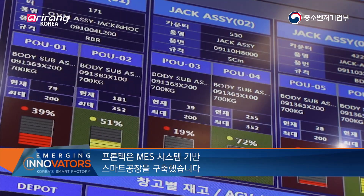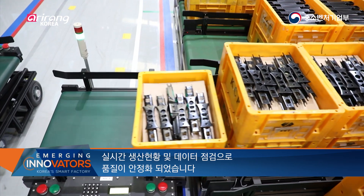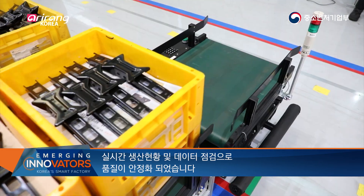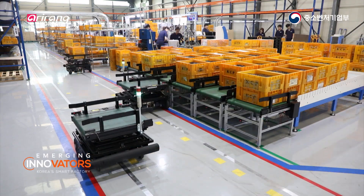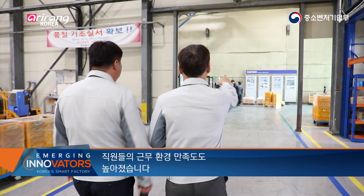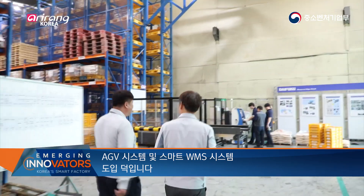The firm established a smart factory based on the MES system. It has seen its product quality stabilized by checking the production status and data in real time. Employees are also very satisfied with their work environment after introducing AGV and an automated warehouse system.